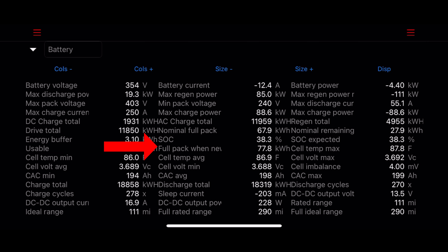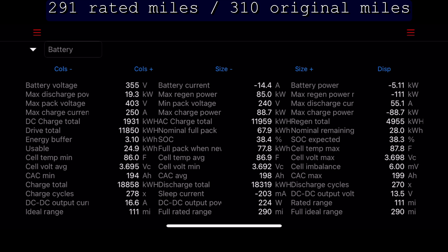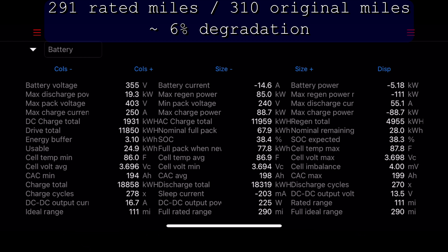The number for a full pack when new is a programmed default of 77.8, though the real number varies car to car. If you subtract the 3% energy buffer, it shows about 6.9 kilowatt hours lost due to degradation. However, since I don't know the original pack capacity, I can't calculate a true degradation figure. A rough guess is 291 miles out of an original 310 miles, which is about 6% over 48,000 miles in four years. The full rated range varies between 288 and 295, so I don't get hung up on this number.